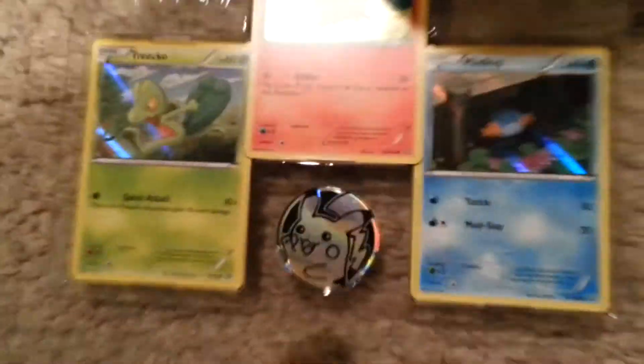Here's the coin and the preview foil cards. Another Pikachu coin — oh whoa! I hear my pencils. Holy crap, I got pencils! Look at my pencils. Hold on, let me get that. Are these all promos? I can't tell.